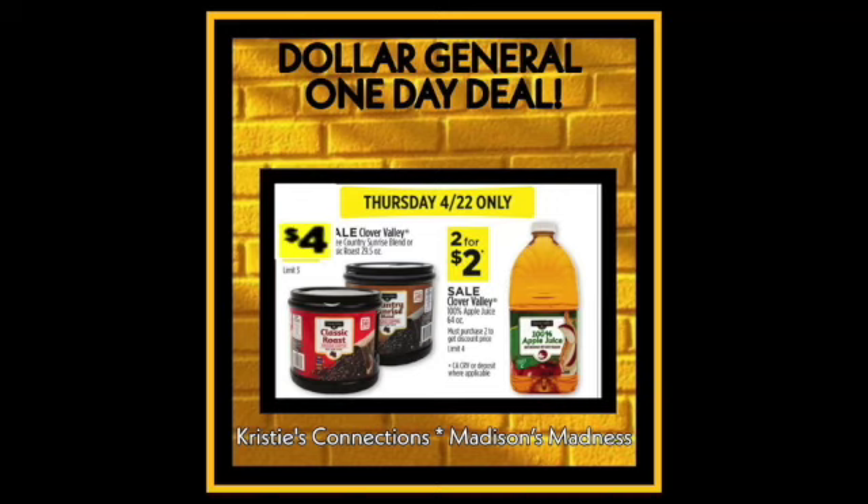First up we're going to do some deals that you can do right now. Tomorrow is going to be the 22nd, so I'll just start with those. We have the $4 classic roast Clover Valley coffee, and the 2 for $2 sale Clover Valley apple juice.